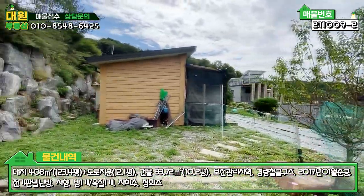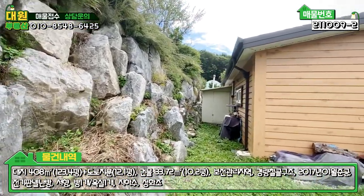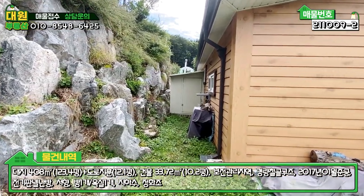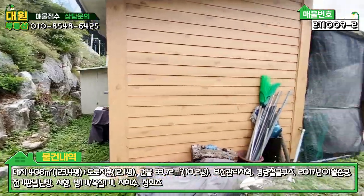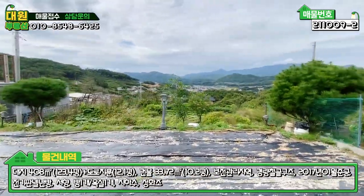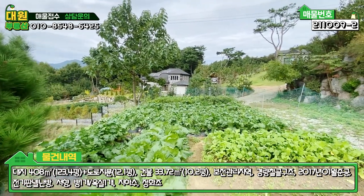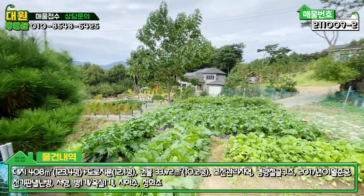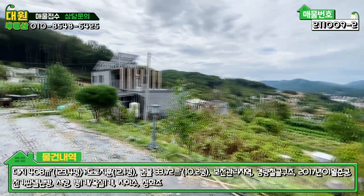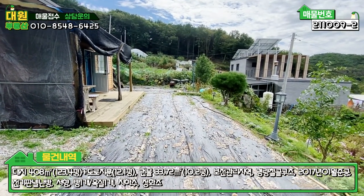주택 뒷부분 경계도 발파석으로 석축작업 돼 있고, 주택 뒷면에 판넬로 확장된 부분은 창고입니다. 농기구 같은 거 놓을 수 있는 창고가 마련돼 있습니다. 이쪽 텃밭은 깔끔하게 관리가 잘 돼 있어서 완전히 주말용 텃밭 놀이터식으로 꾸며 놓으신 것 같습니다.